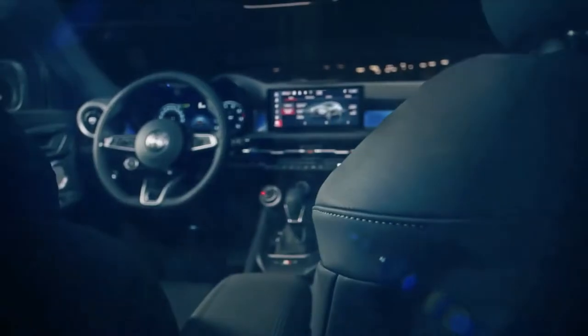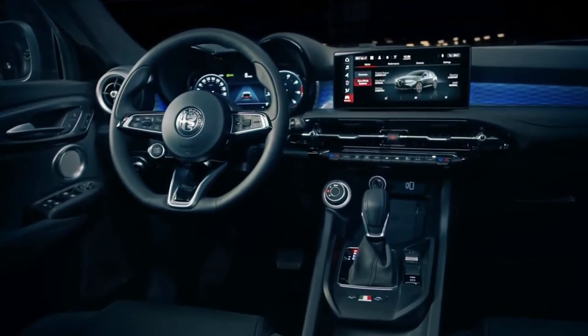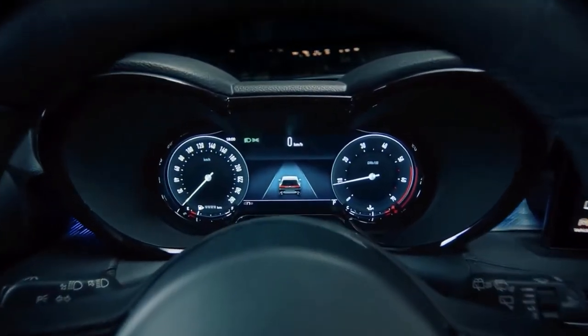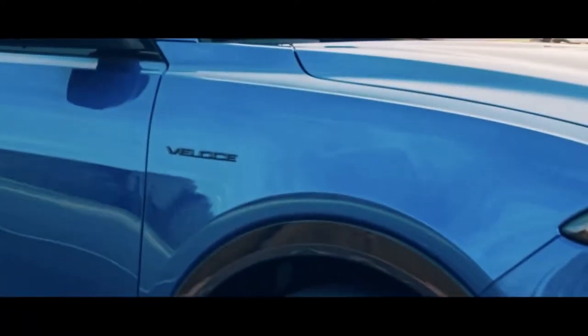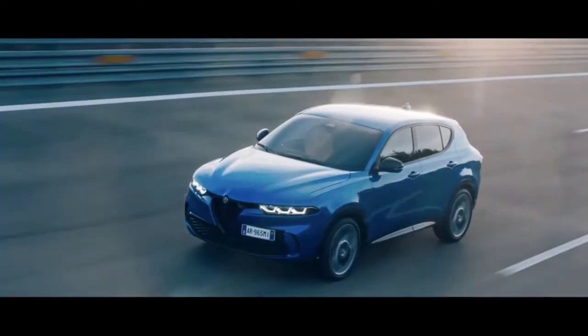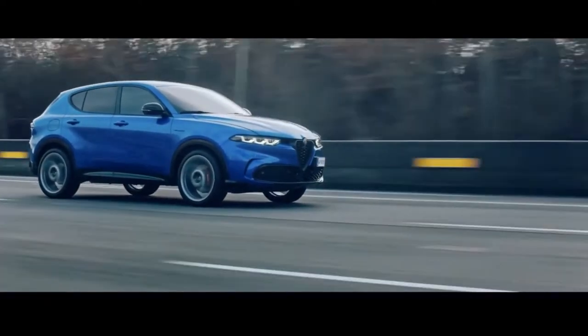Designed at Alfa Romeo Centro Stile, the Tonale shares an overall look with its bigger brother, the Stelvio, which is a good thing. In front, the distinctive shield grille makes a bold statement. Signature LED headlights and taillights share the Alfa Romeo logo elements, evoking the snake. A body line which Alfa calls the GT line runs the length of the body, an echo of the 1960 Giulia GT Jr. Even casual fans of the Alfa marque will recognize the phone-dial wheel design.